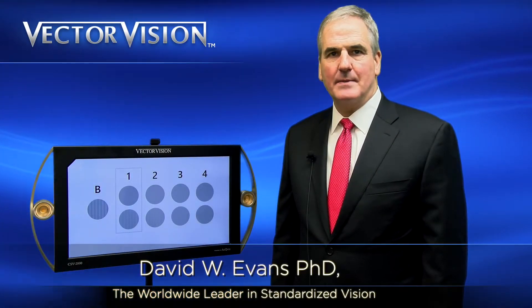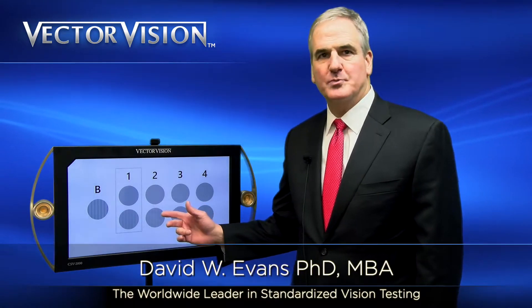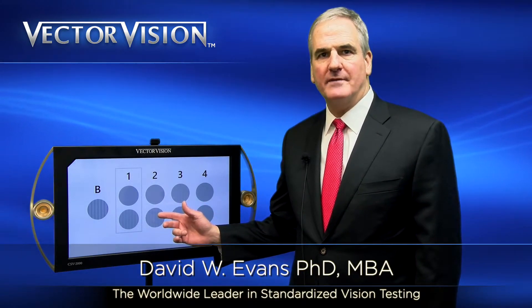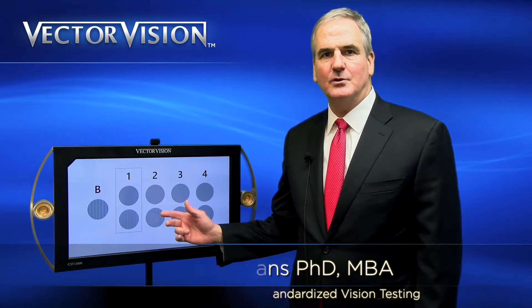Good day. My name is Dr. David Evans. I'm the founder of VectorVision and the inventor of the CSV-2000, our newest product. Thank you for joining us today for this video. Today we're going to discuss the functionality of the CSV-2000.